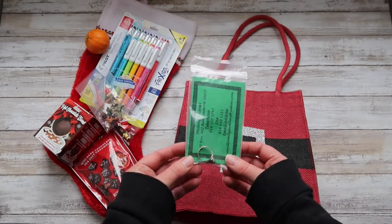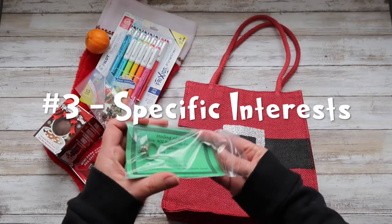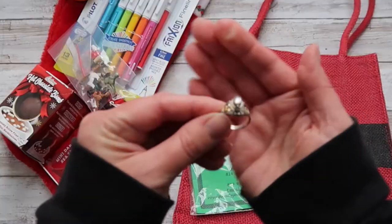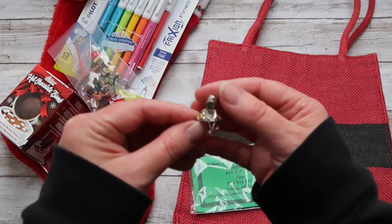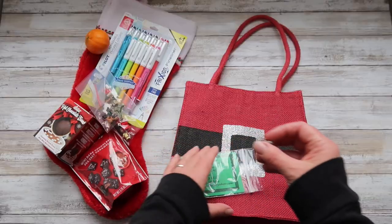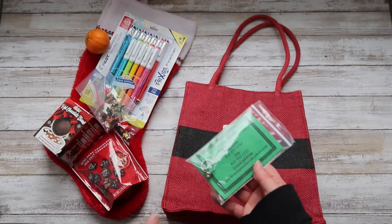I really try to listen to what their interests are and tailor their stocking to that. This is a poison ring — you can see it opens up like that. My daughter has a bit of an interest in jewelry. She likes to wear rings now and again, especially when we go out, so I thought this would be a nice gift for her. These are things I collect over the year.